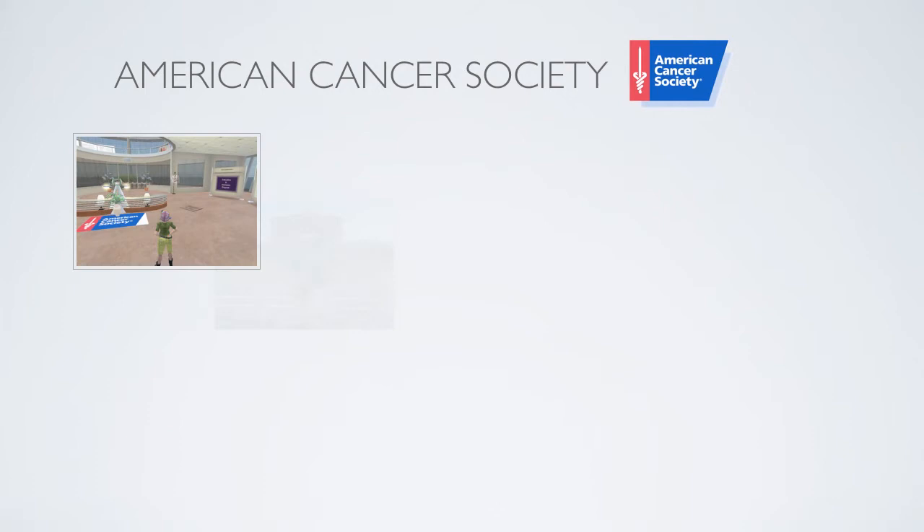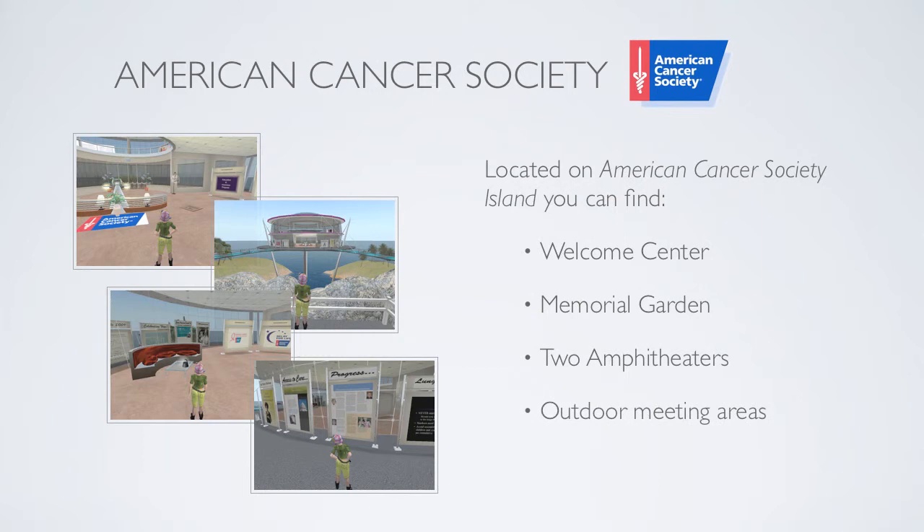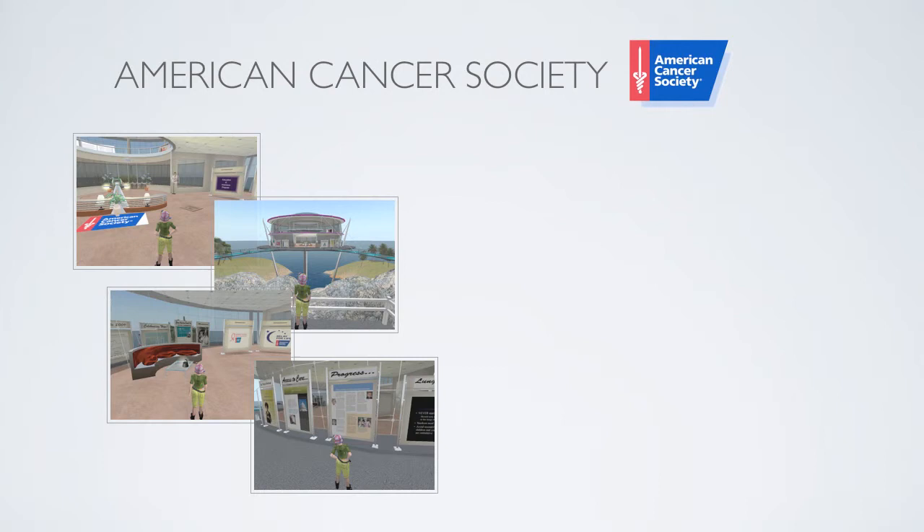The American Cancer Society has been a part of Second Life for years. Incredibly, all services located in the real world are also available in Second Life. You can go to American Cancer Society Island and find a Welcome Center, Memorial Garden, two amphitheaters, and an outdoor meeting area. One of the most popular events run by the American Cancer Society, the Relay for Life, is also hosted within Second Life.